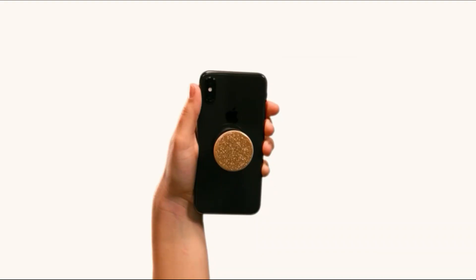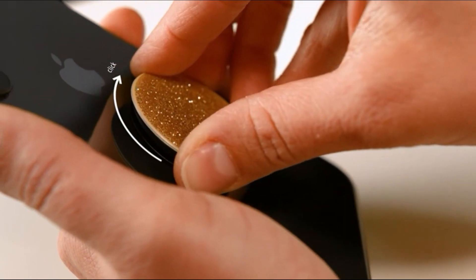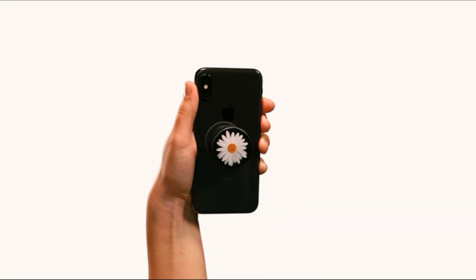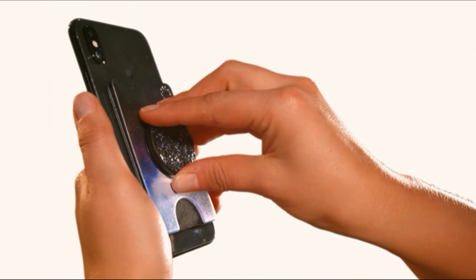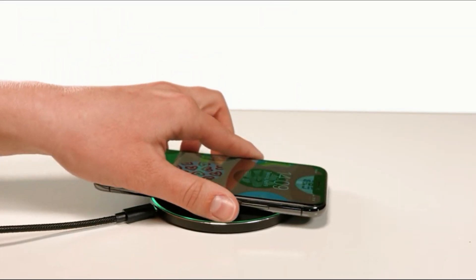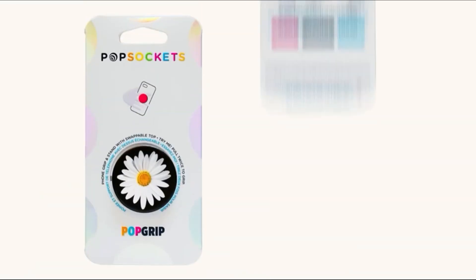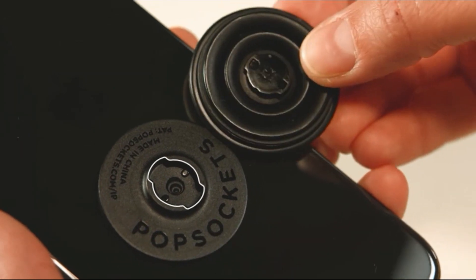PopSocket. A PopSocket makes an excellent low-cost tech present due to the fact that it is so versatile. They are available in a wide variety of colors and patterns to accommodate any spending limit, and there are even PopSocket choices in the form of wallets and MagSafe cases. You could even give your friend a customized PopSocket with their beloved pet or a picture of the two of you in one of your favorite poses. PopSocket Grip is available for $8 from PopSocket.